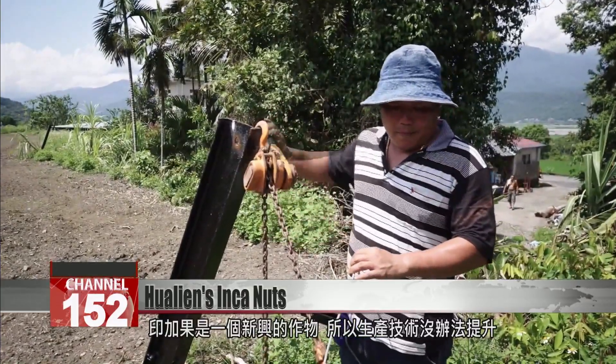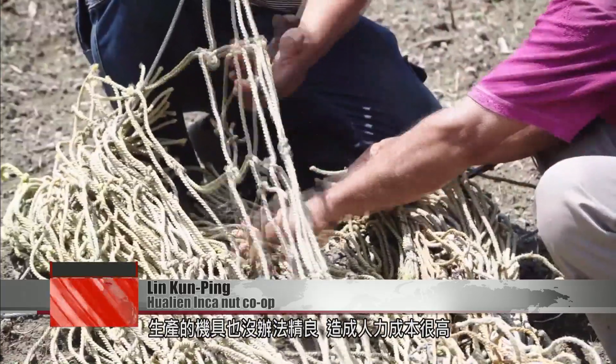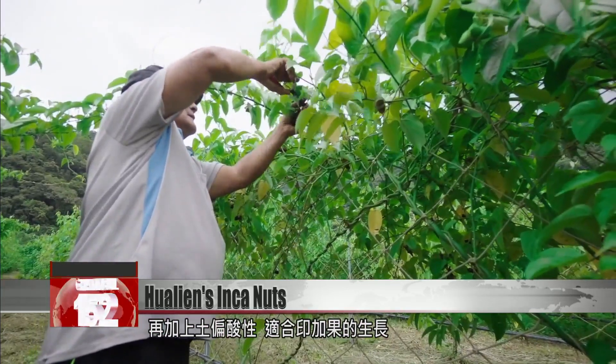Inca Nuts are an emerging crop. We can't upgrade our production techniques and there aren't any specialized machines and tools, so the labor costs are very high. Any fluctuation in the market can easily result in losses for farmers. Hualien's long hours of sunlight, plentiful rain, suitable climate, and acidic soil make it an ideal place to grow Inca Nut plants.